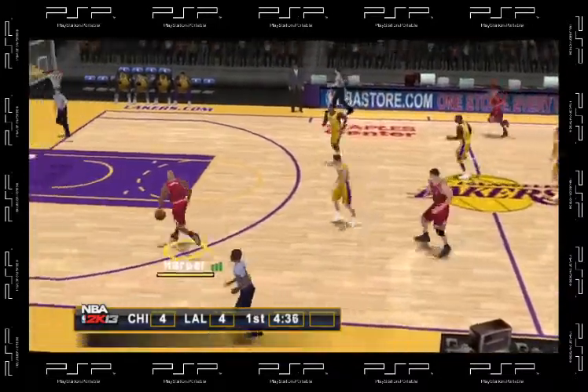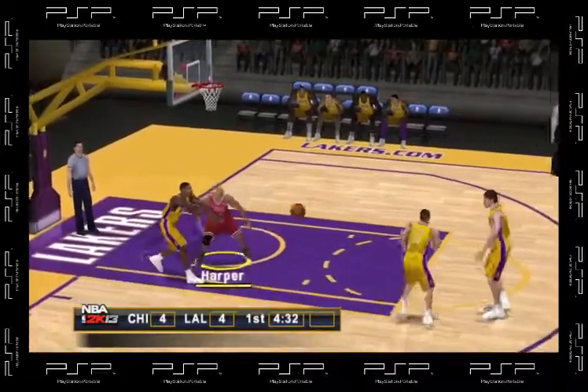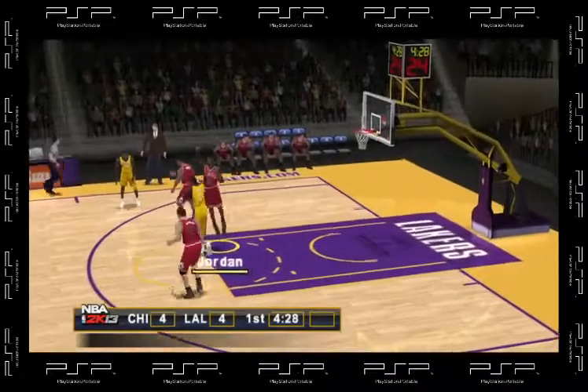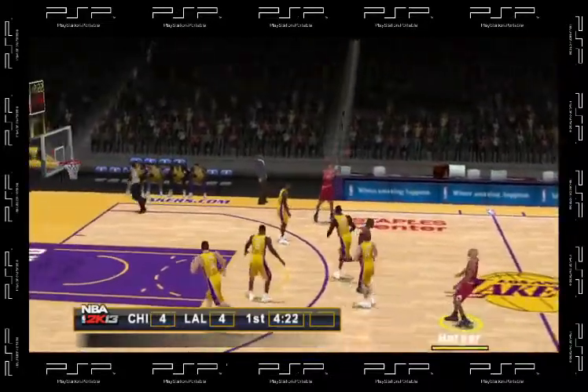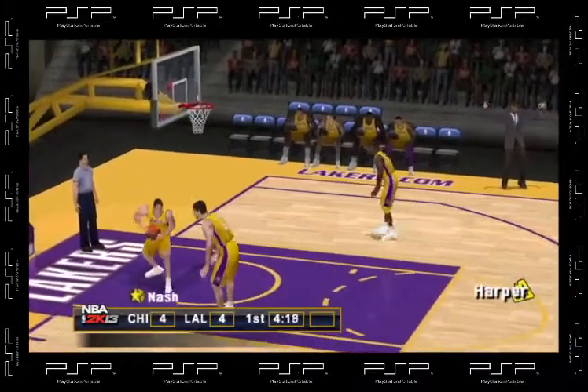The Lakers with the ball, about four and a half minutes left in the first. Sails in to Nash. The Lakers bring it up — we've got a tie ball game here. Passes it to Kobe, the tray off the mark by Bryant. The pass to Nelson, tosses it up, snaps the net. Robert Nelson.